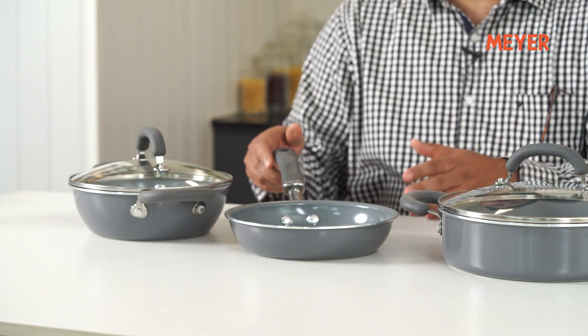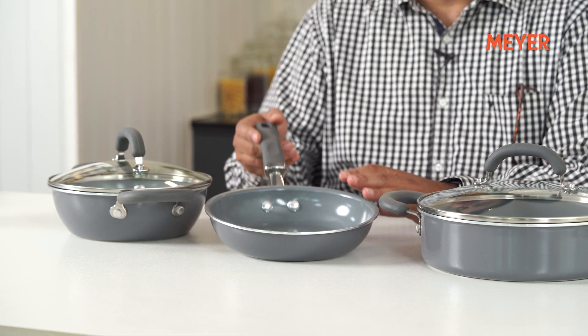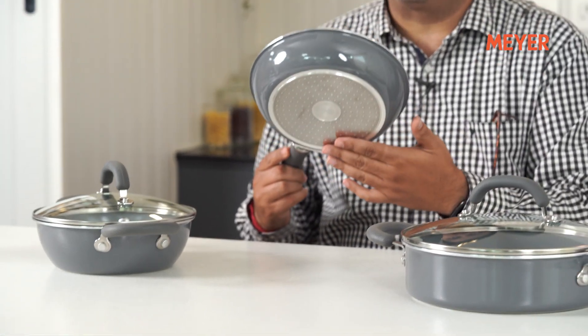Ceramic is the top choice for a lot of customers, and this combo is for you. You get a 20 cm kadai, a 20 cm fry pan, and a 24 cm sauteuse. This is good for a family size of 2 to 3. It features ceramic coating, so there is no chemical whatsoever to worry about. Silicone grip, very comfortable, riveted handles, and it works on induction too.